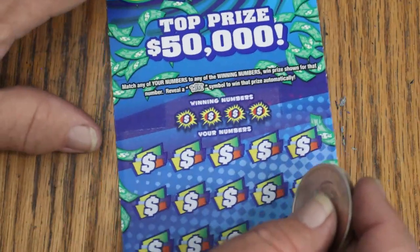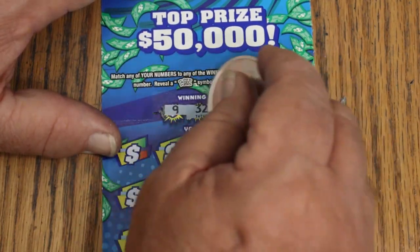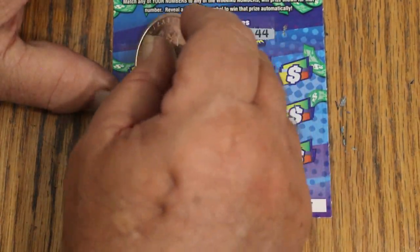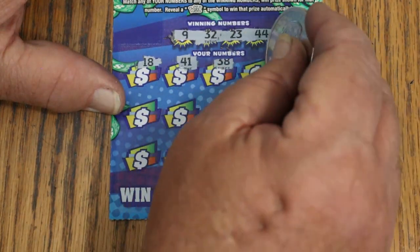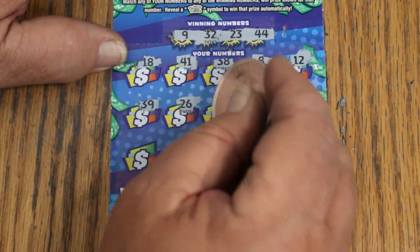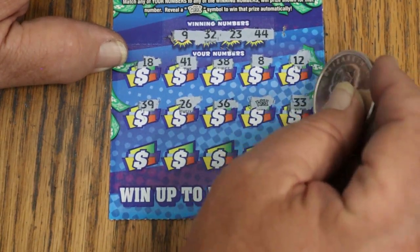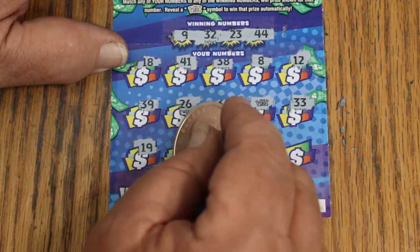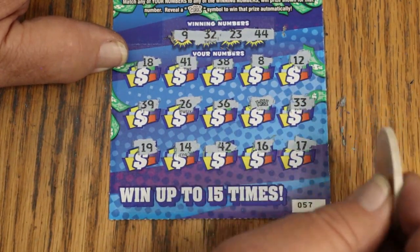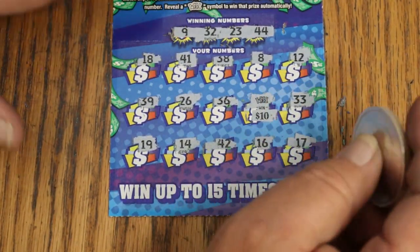Ticket 57, 3 to go. This has been one of those sessions. Winning numbers 9, 32, 23, and 44. Scratching: 18, 41, 38, 8, 12, 39, 26, 36 — wild symbol for a win! Continuing: 33, 19, 14, 42, 16, and 17 — wild symbol again! What do we got? 10 bucks — a little better than average. That gives us $20 back, approaching the halfway point on the money.